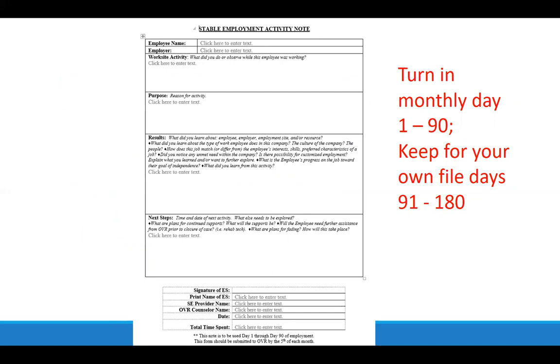During the first 180 days on the job, you complete documentation on the stable employment activity note. During the first 90 days, you turn these notes in on a monthly basis to the VR counselor. From day 91 through day 180, you can keep these notes in your own agency files — they'll only be looked at during an audit or if the counselor asks for them.